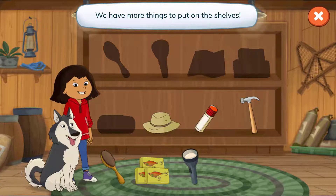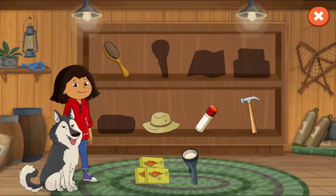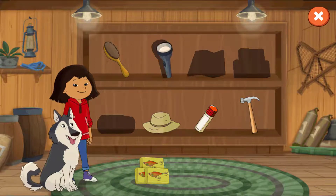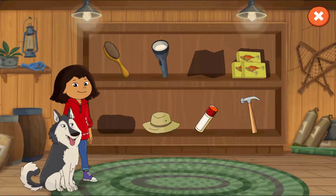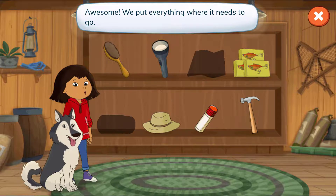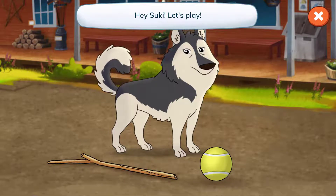We have more things to put on the shelves. Awesome! We put everything where it needs to go. Hey, Suki! Let's play!